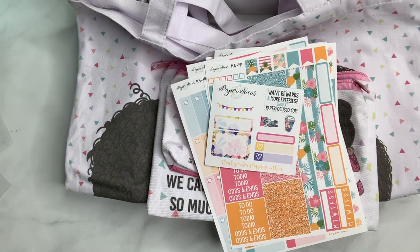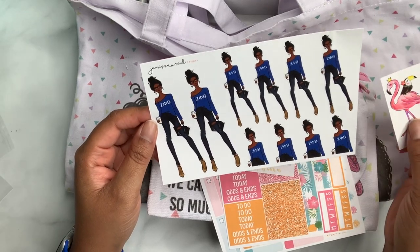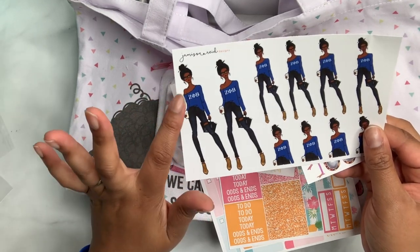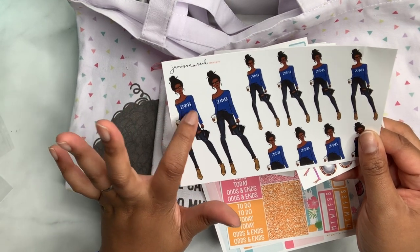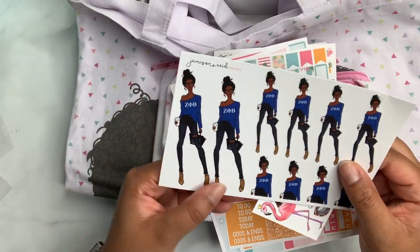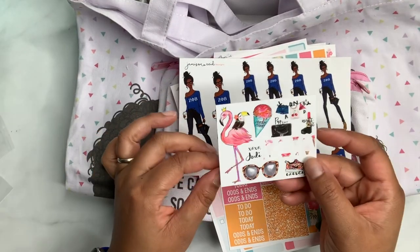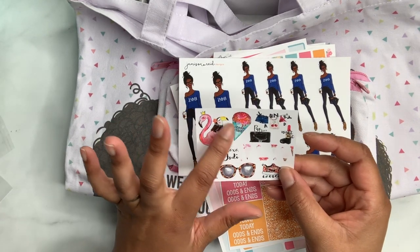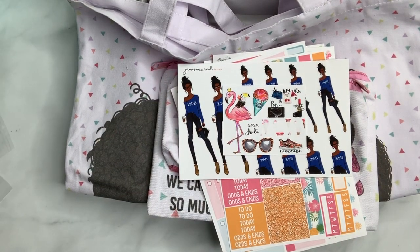Then I got something from Jameson Reed because she was doing a personalized situation where you can pick your girl and get anything you want on the sweater. I got these for my sorority date — I sent her the letters, told her royal blue, and put Z5B on there. Super happy with that, she's cute. We'll use her in future spreads. And of course, a little freebie with flamingo, snow cone, summer, laundry, exercise, and sunglasses stickers — always a freebie from Jameson Reed, love that!